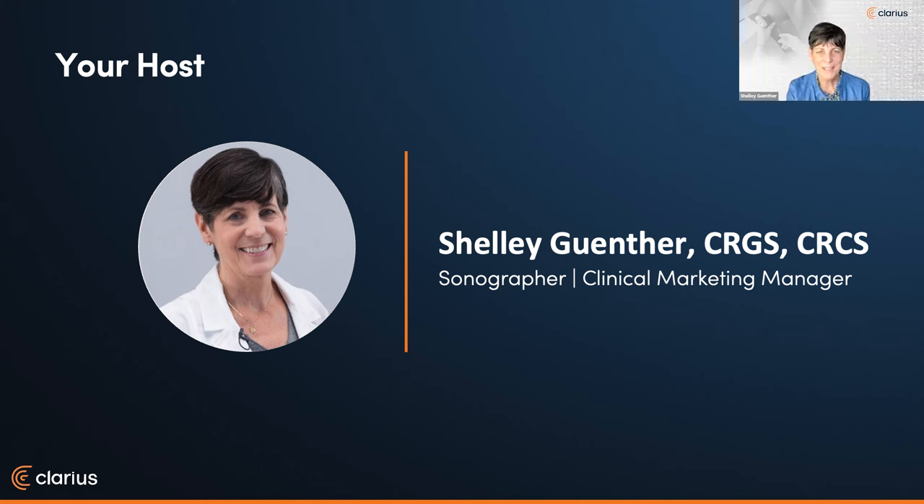Thank you so much, Janice. It's great to be back. I'm really looking forward to this webinar. Although Dr. Rosenblum is a bit of a regular at Clarius, it's my first time hosting him as he dives into a very interesting topic. Regenerative medicine is an increasingly popular and rapidly growing field in healthcare and in research, and we're going to see some great examples of how Dr. Rosenblum treats his patients.